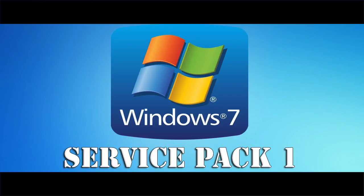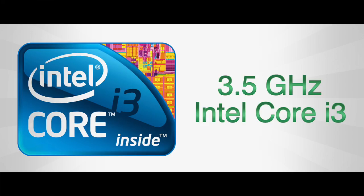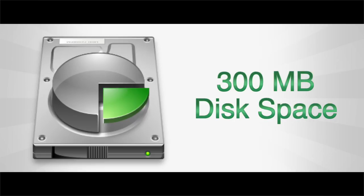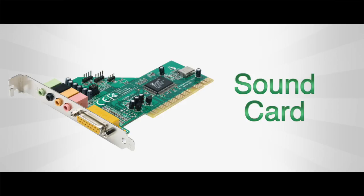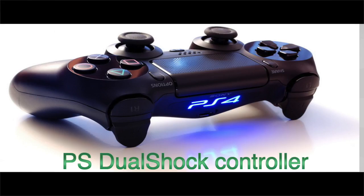For the operating system, you'll need Windows 7 Service Pack 1, Windows 8.1, or Windows 10. For the CPU, a 3.5 GHz Intel Core i3 or 3.8 GHz AMD A10 or faster. You'll also need 300 MB of disk space, 2 GB of RAM, a sound card and USB port, and a PlayStation DualShock controller.